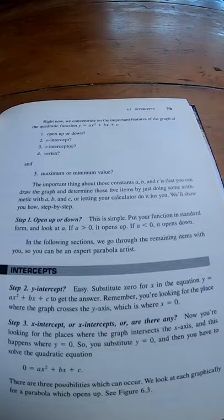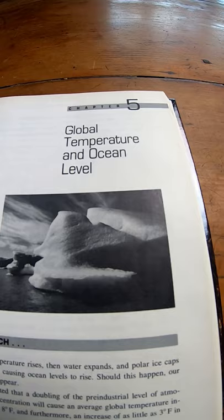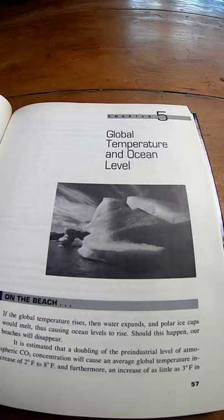Right here you can see it talks about global temperature rising — global temperature and ocean level. It's a whole chapter on that, so a really interesting take on math. I'll leave a link in the description so you can read the reviews. Really cool book on algebra.